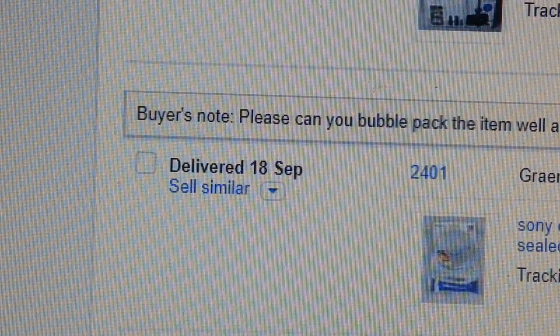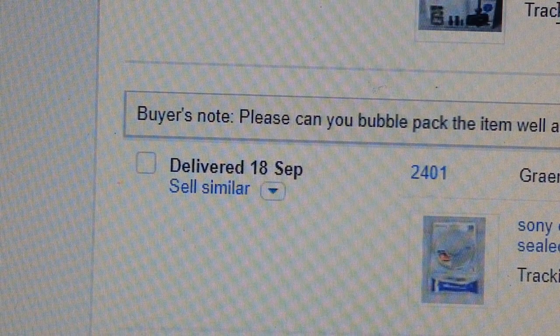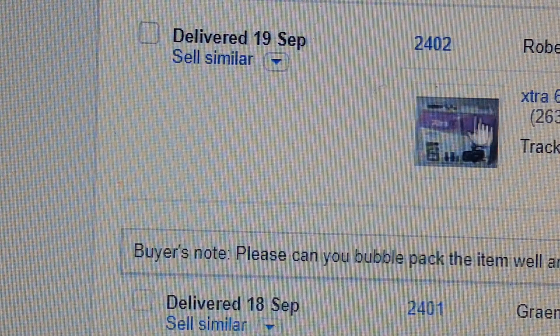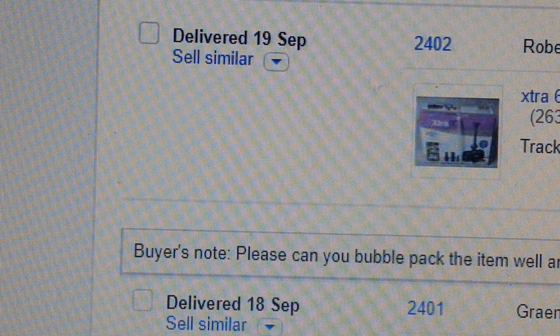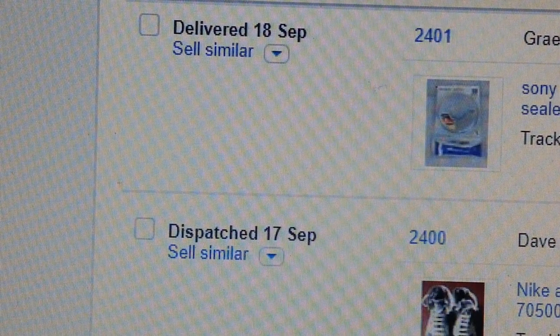This is a fountain water feature — like a small pond pump — I picked it up for £7 and got £19.99 back. This item was brand new in plastic sealing tape as well.